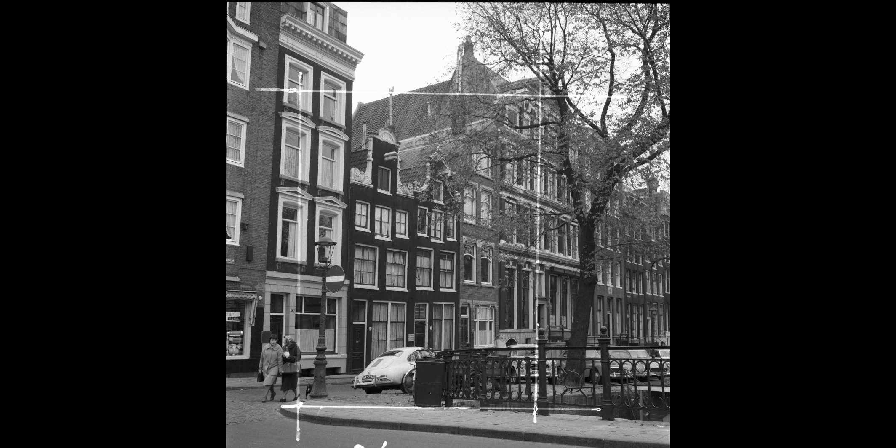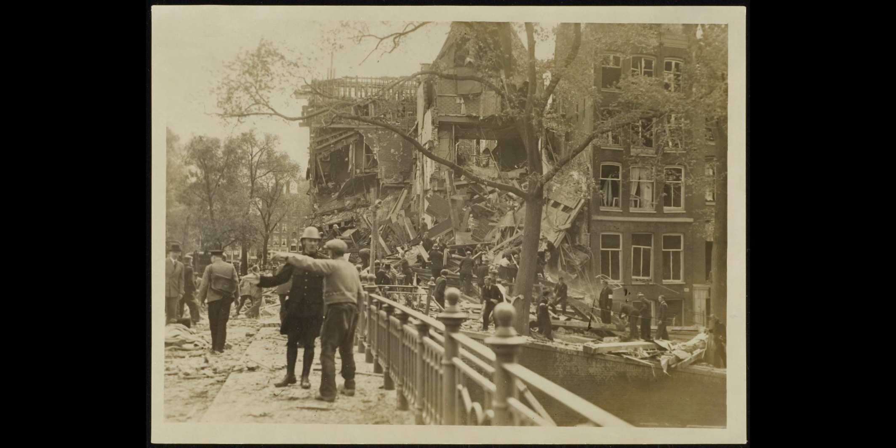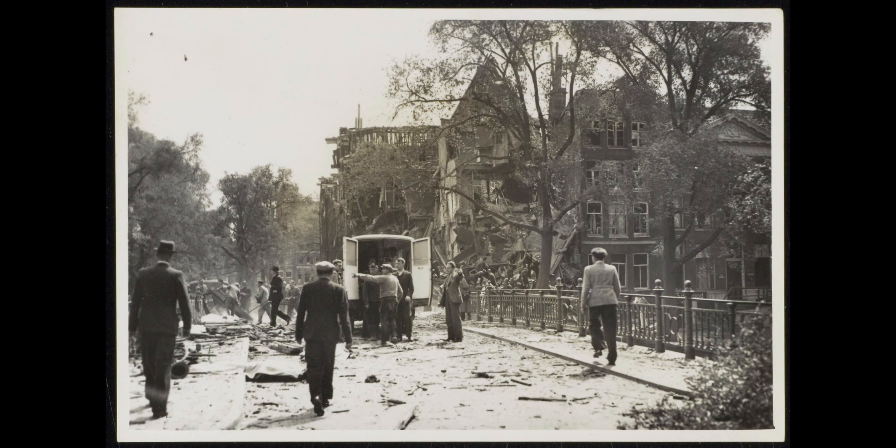The bridge made the news in 1879. It was inconveniently high for traffic. However, there was no money available for adjustments. In 1883, a horse and wagon plunged into the water while descending from the bridge. The horse and cargo could be saved, and the coachman was injured because he hit a tree and had to go to the hospital. In 1890, funds were available for adjustment.